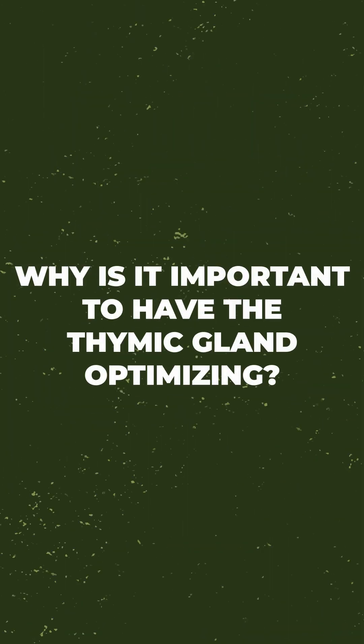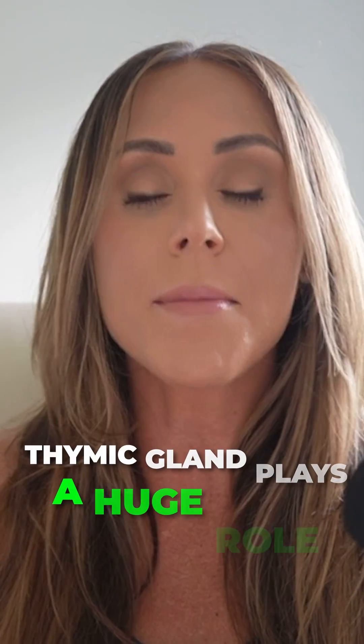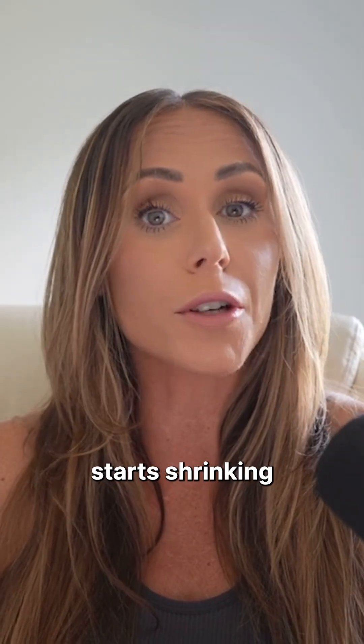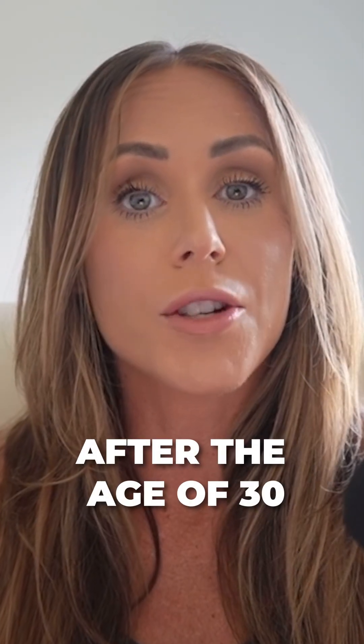Why is it important to optimize the thymic gland? The thymic gland plays a huge role in our immune health, and it dramatically starts shrinking after the age of 30.